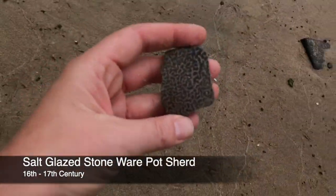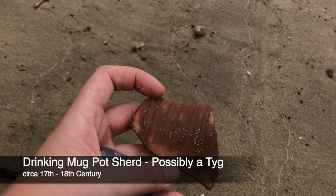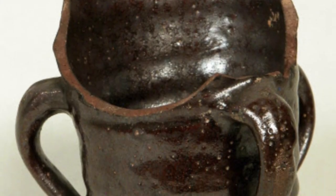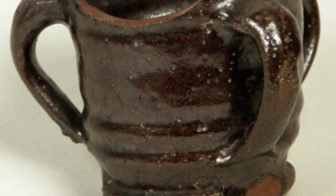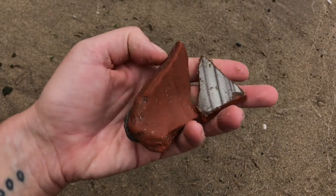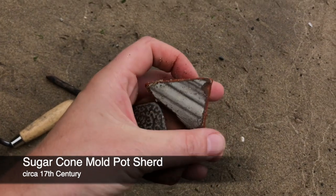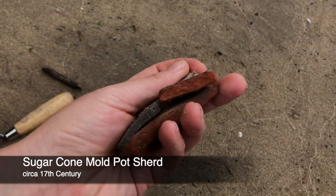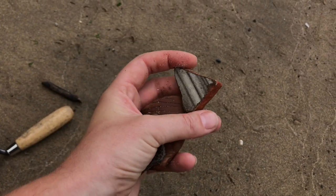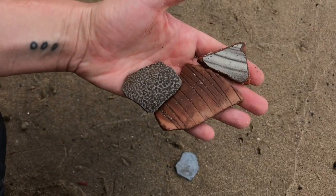Got this nice piece of salt glaze — it's rather nice, with scratched graffito decoration. I picked up this lovely glazed piece — perhaps a sugar mold. I think that is a sugar mold fragment, and that would be the inside there where it's glazed. That's a nice little collection.